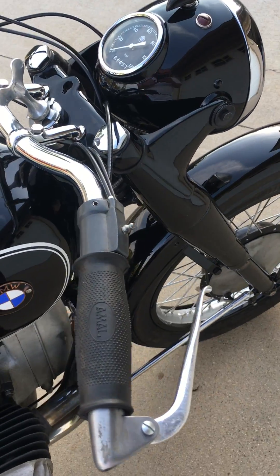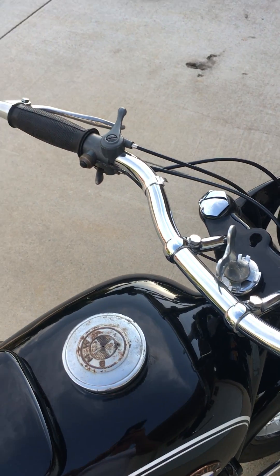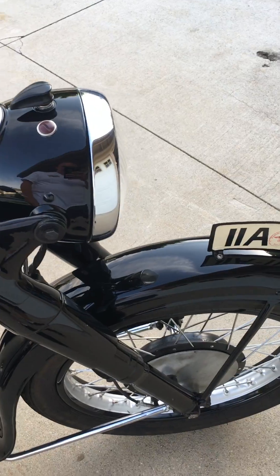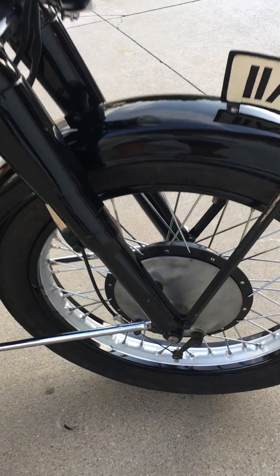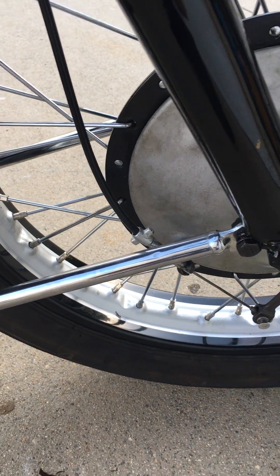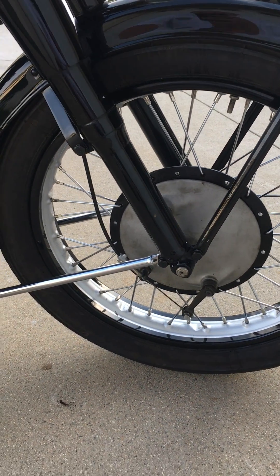It does have the original throttle control and levers still on both sides. We've been replacing a lot of the chrome parts with black oxide parts. Lots of nice details on it — the brake adjuster is cadmium-plated and it does click when you turn it and adjust it.